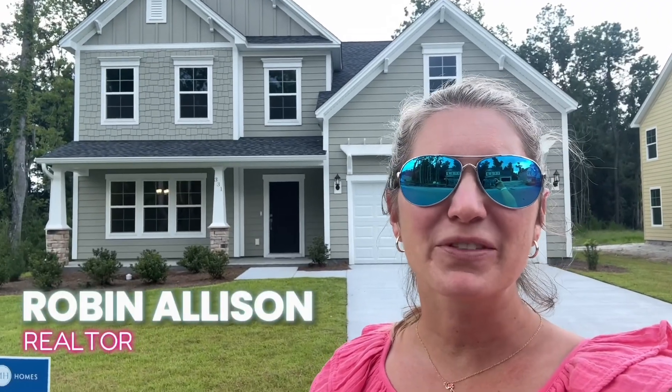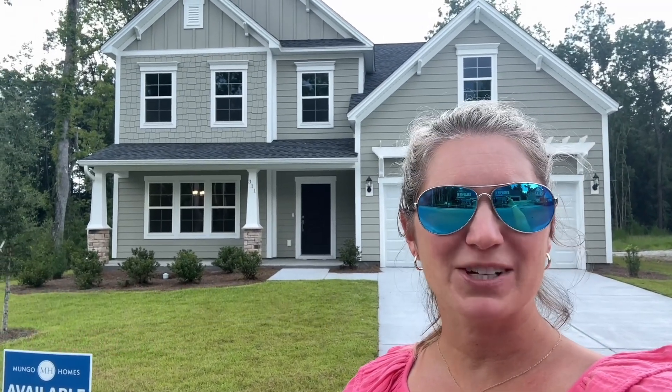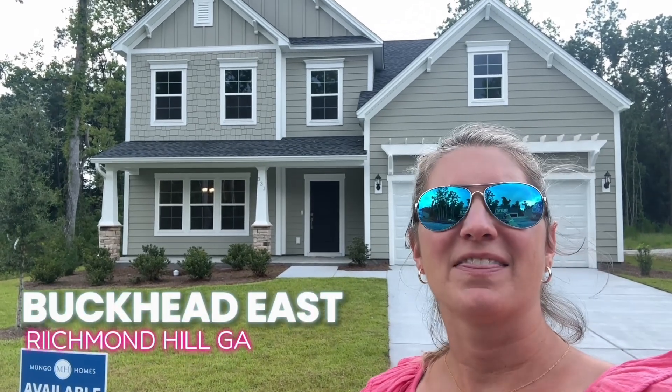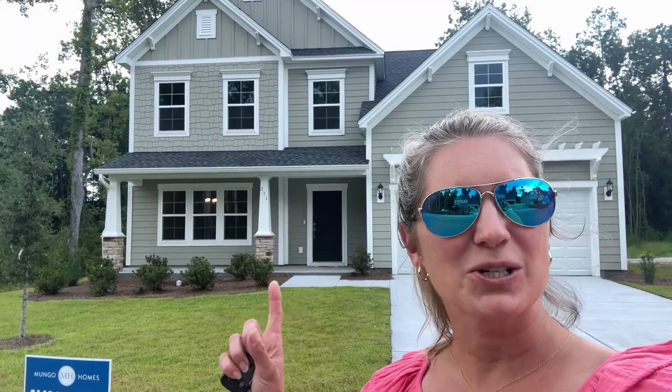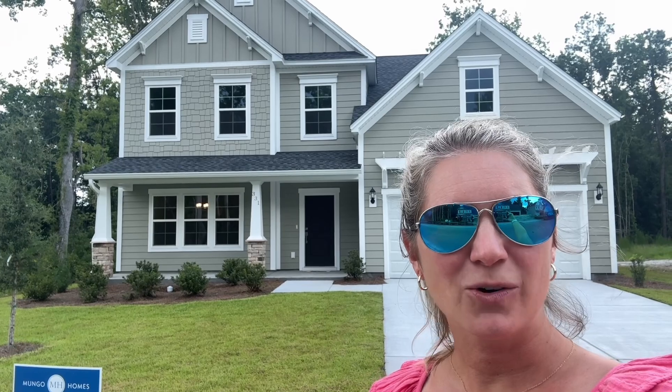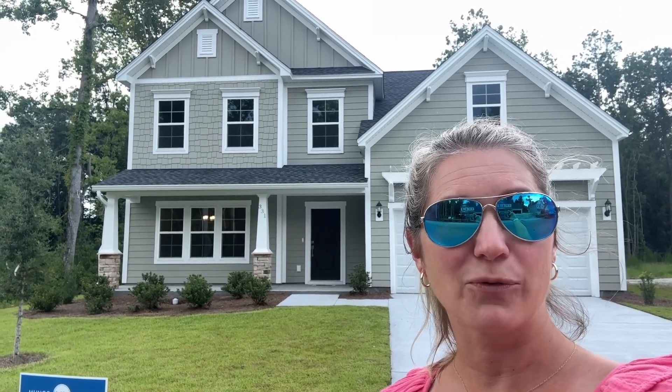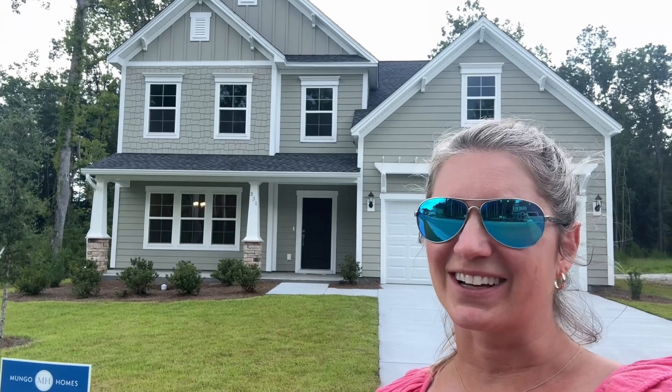Robin Allison here. Behind me I have 331 Split Branch Road in the Lenox at Buckhead East. This is a Richardson floor plan. I'm going to take you on a tour of the inside. This home is 2466 square feet. We've got five bedrooms and four bathrooms. Let's take a look.